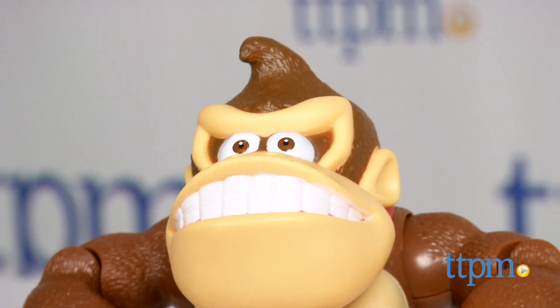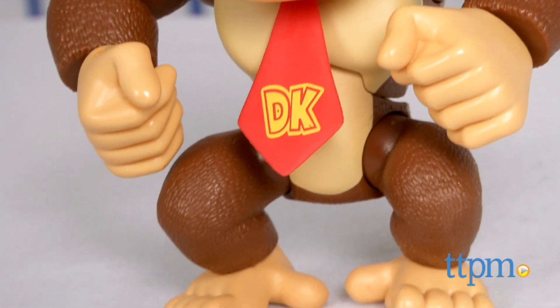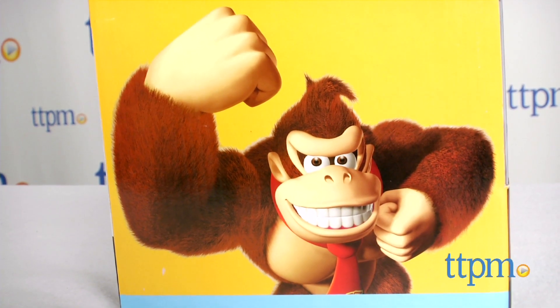This is a 6-inch deluxe figure of Donkey Kong from the game Donkey Kong Country Tropical Freeze. This Donkey Kong figure has a good amount of detail that recreates the character's appearance from the game.